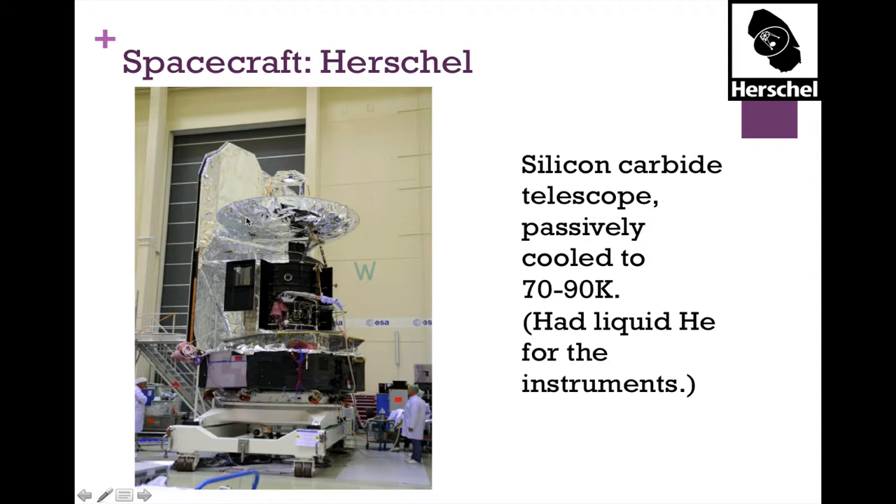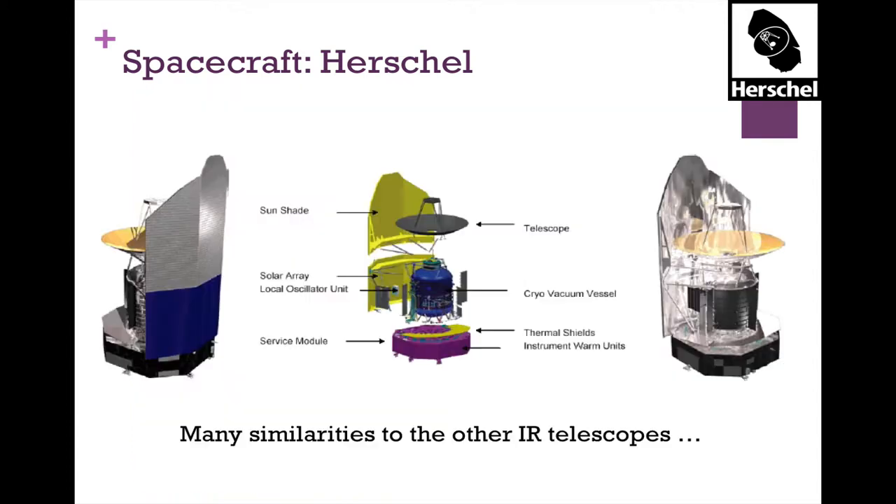The Herschel spacecraft is much bigger than the others. Its telescope is made out of silicon carbide — basically a ceramic — and is passively cooled to between 70 and 90 Kelvin. It did carry liquid helium cryogen on board to cool the instruments enough to observe at those wavelengths. When the cryogen ran out, there was no more extended mission possible. The spacecraft has a sunshade, telescope, cryogen section, and electronics body.